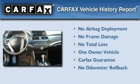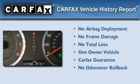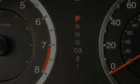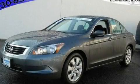This Honda has had only one owner, and it qualifies for the Carfax buyback guarantee. This vehicle won't last long at this price, call and arrange a test drive now.